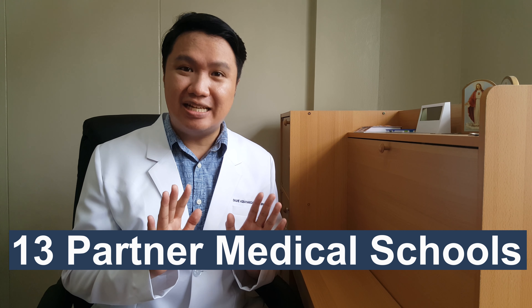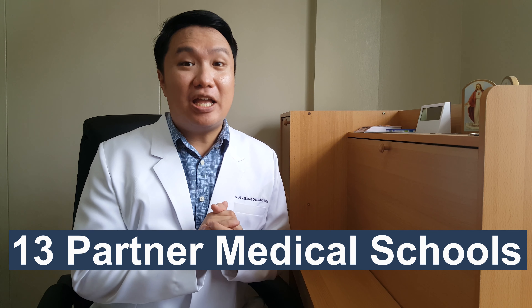There are 13 DOH Partner Medical Schools. I've detailed them in one of my vlogs — I'll be including a link at the end of this video, so click that to find out. Once you have been accepted to a DOH Partner Medical School, that's it — easy step number 1 is done.